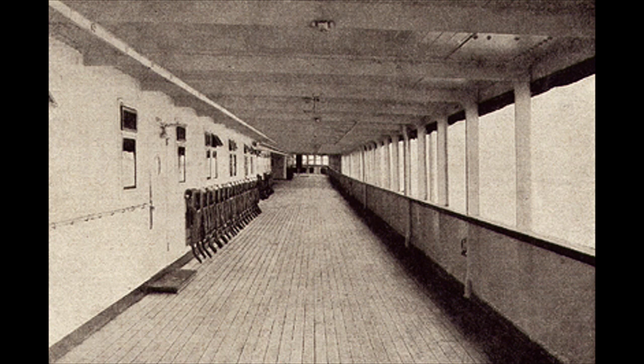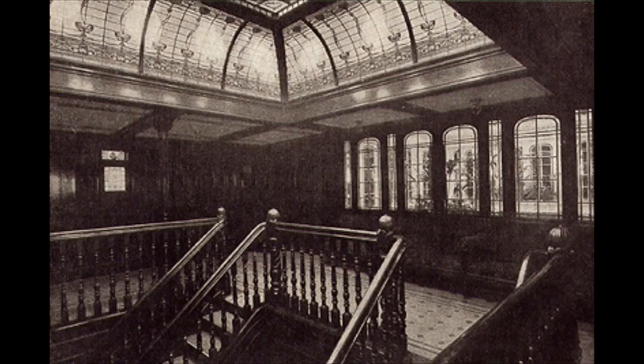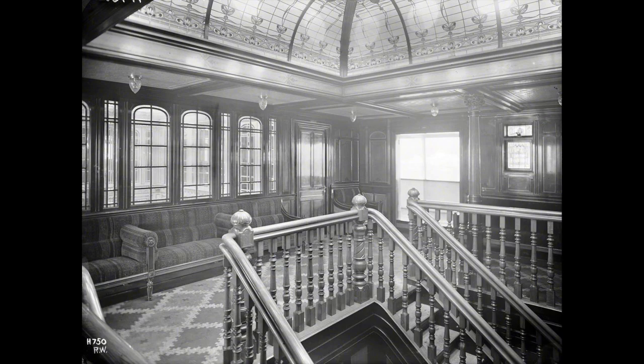The Rye Dam joined the Potsdam on Holland America's regular route between Rotterdam and New York via the Berlin on her maiden voyage of October 10th, 1901. By 1910, the Rye Dam was equipped with submarine signaling and the Marconi Company had equipped her for wireless telegraphy.